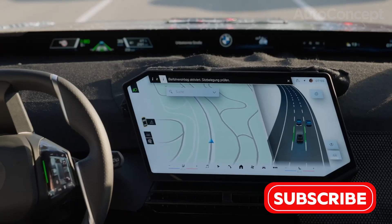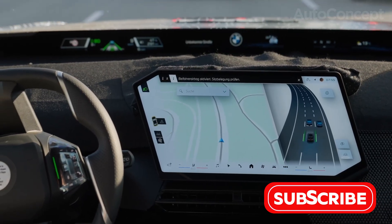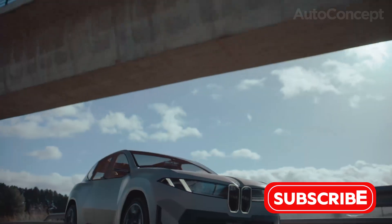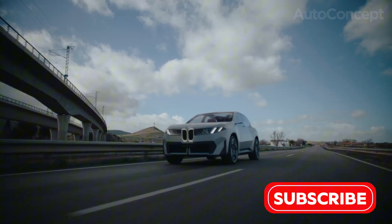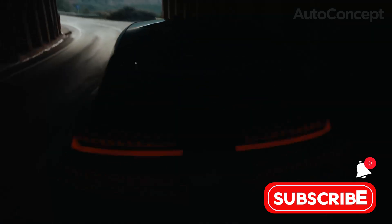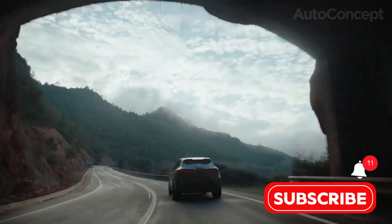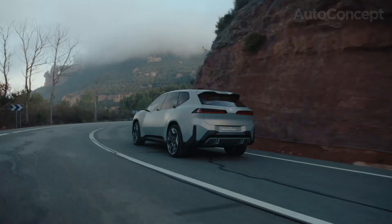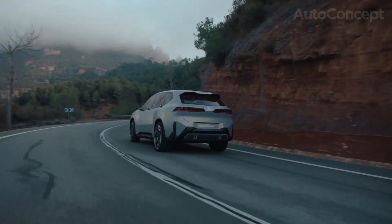Practicality is next level, thanks to bi-directional charging technology. The iX3 enables vehicle-to-home, vehicle-to-load, and vehicle-to-grid functions. Not only does this mean you can power home appliances, but in the future, you could even return energy to the grid or your solar-charged house. The optional DC wallbox integrates with smart homes, turning the car into a power management node — forward-thinking electrification at its best.